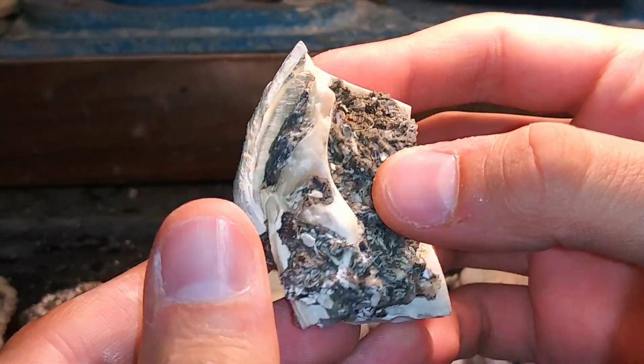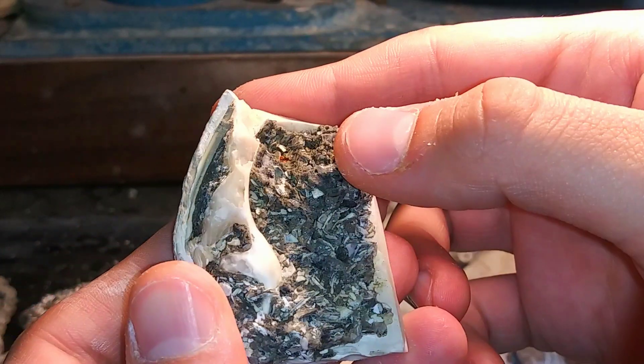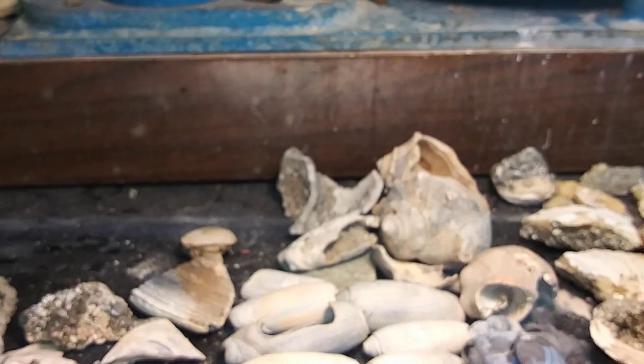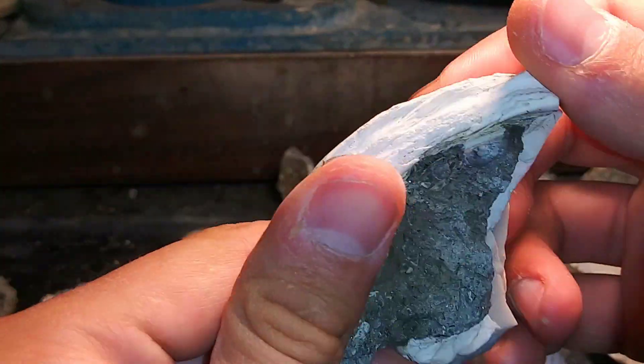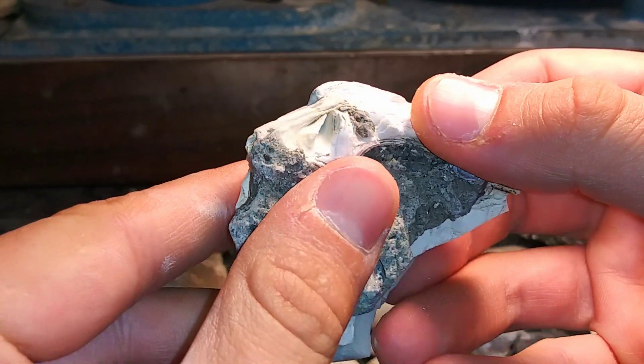We got a couple of these which are quahogs, but you can see the hinged section. Filled in with coquina. And this one actually calcified a little bit in this hinge area. There's a bit of crystallization. Another piece like that right here. Very, very cool. You can actually see the hinge really well on that one.